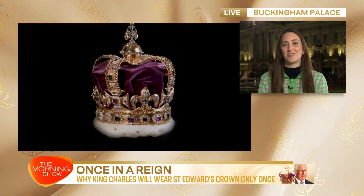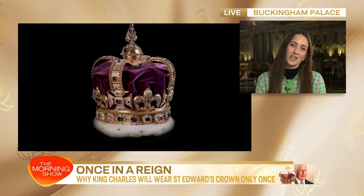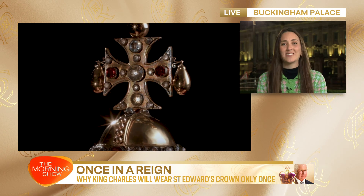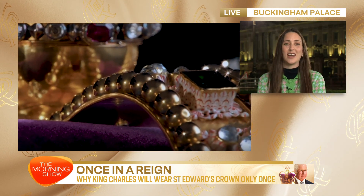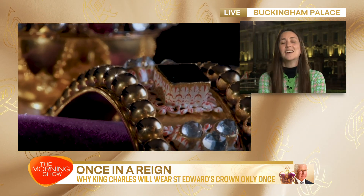Good evening, good morning to you. You've been sharing some fun facts about the coronation online. Can we start with St Edward's crown? It's not something we're likely to see again for a while. There are a few crowns at the coronation ceremony, but perhaps the most important one is St Edward's crown — the crown that Charles will wear when he is crowned in that very moment, and it's the only time he'll ever wear it in his whole reign.